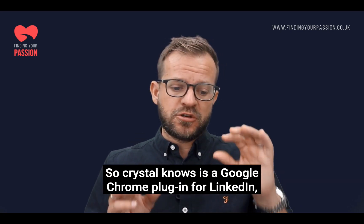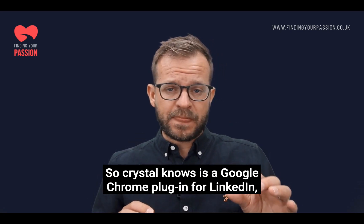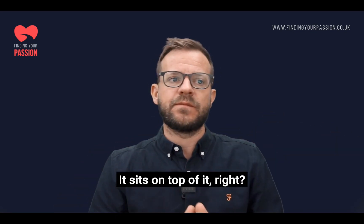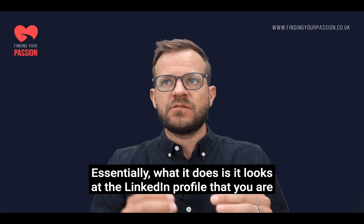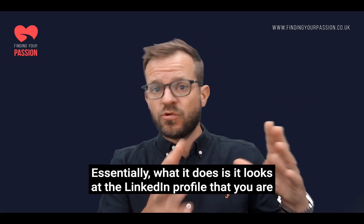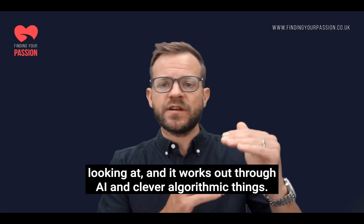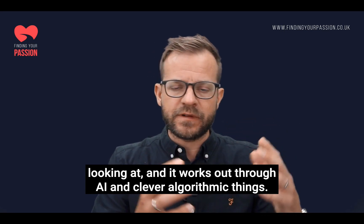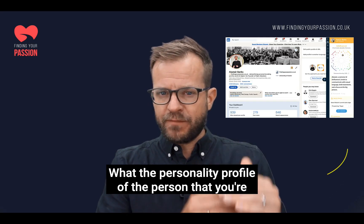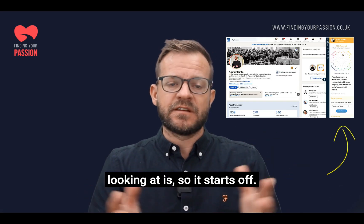Crystal Knows is a Google Chrome plugin for LinkedIn — or that uses LinkedIn, it sits on top of it. Essentially what it does is it looks at the LinkedIn profile that you are viewing and it works out through AI and clever algorithmic things what the personality profile of that person is.